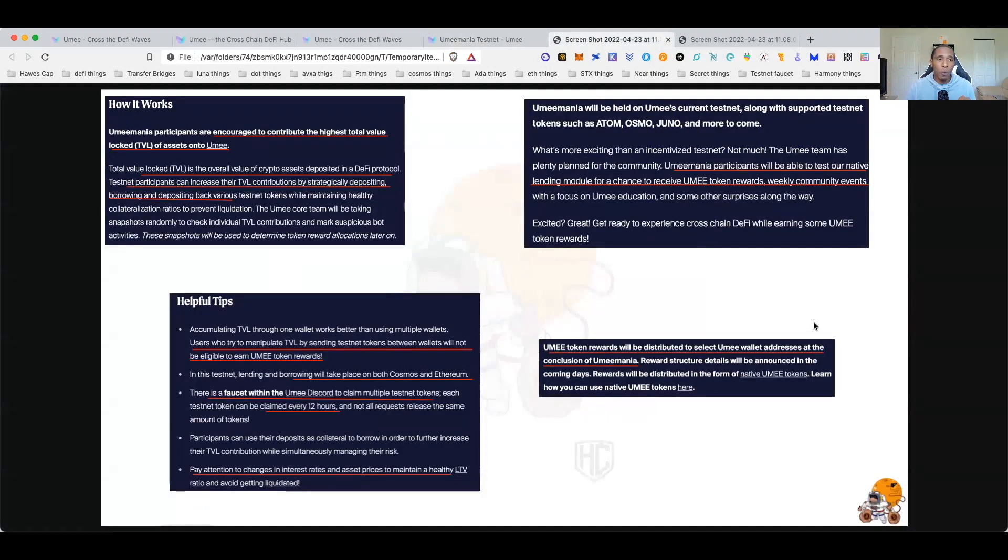How UME works: you're encouraged to contribute the highest TVL of assets on UME. Participants can increase their TVL contributions by strategically depositing, borrowing, and depositing back various assets. For this testnet, they want you to use degen strategies — deposit the testnet tokens, borrow them, redeposit them, and keep doing that cycle to increase your borrowed amount as much as possible without being liquidated.